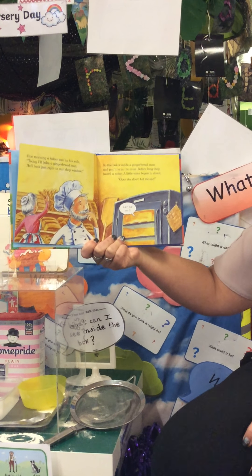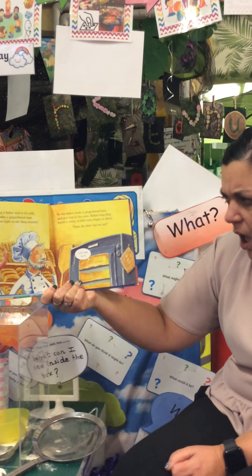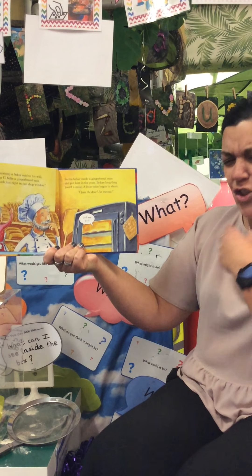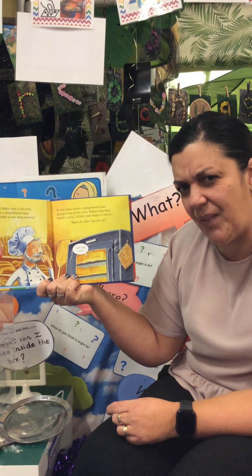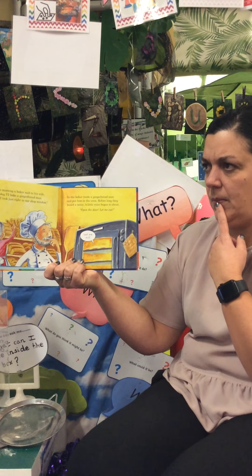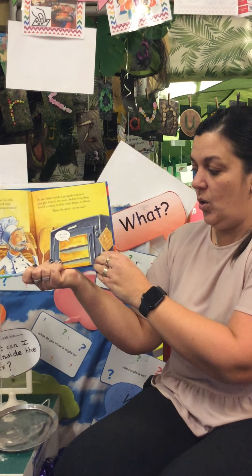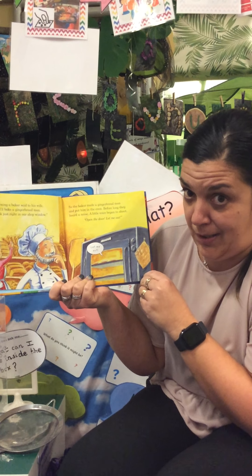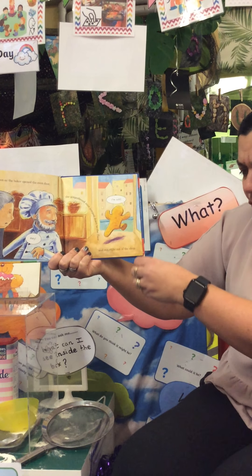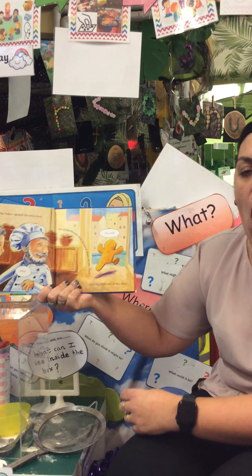So the baker made a gingerbread man and he put him in the oven and he baked him. Before long, the baker heard a noise — open the door! Open the door! Children, can you remember what the baker put into the oven? A gingerbread man. Do they speak? When I went to the bakery and I bought a cake, that didn't speak to me — though sometimes it says, eat me Mrs Wilkins, eat me! As soon as the baker opened the oven door, the gingerbread man jumped out, ran down onto the floor, and ran out of the door onto the road.